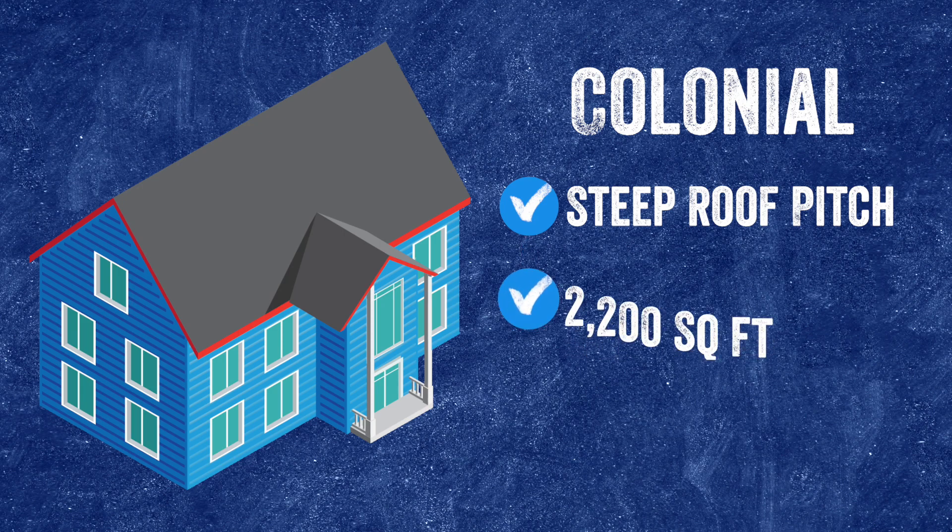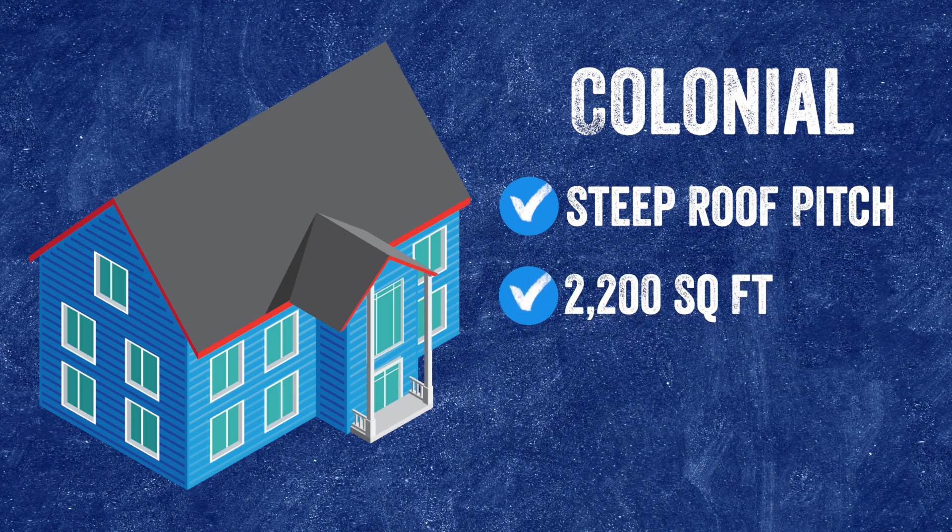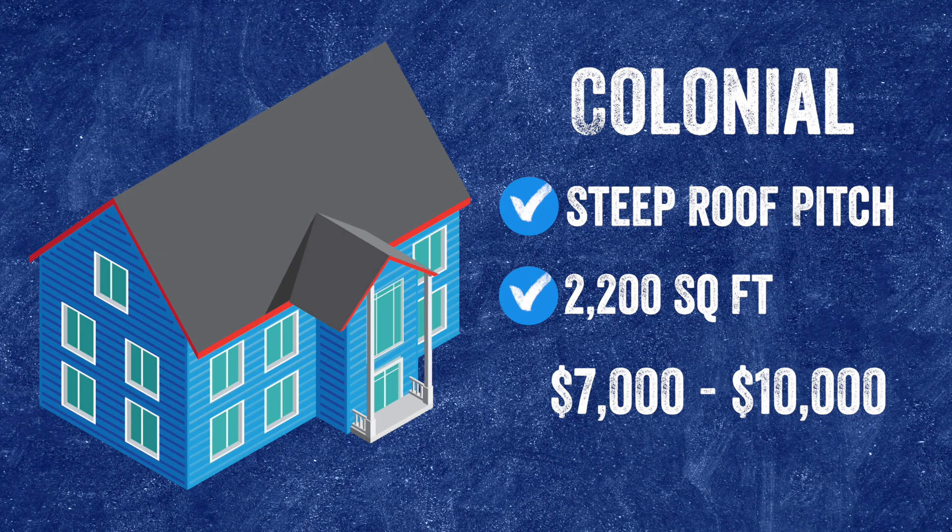This is a 2,200 square foot home because it is a full two stories — that is the living space, so that 2,200 square foot is not what you will be insulating. Because we're switching over to a flat system, the price range for this colonial style house is going to be between seven thousand and ten thousand dollars to insulate that attic area.